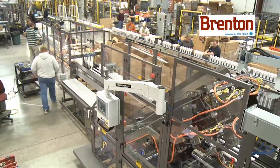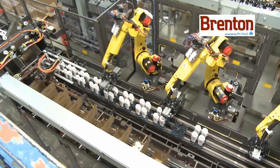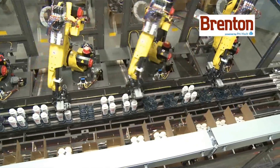The pucks carrying the product never stop in normal operation to allow for smoother operation. The four FANUC M20IA robots pick products from the inbound pucks and place them into the moving cases.